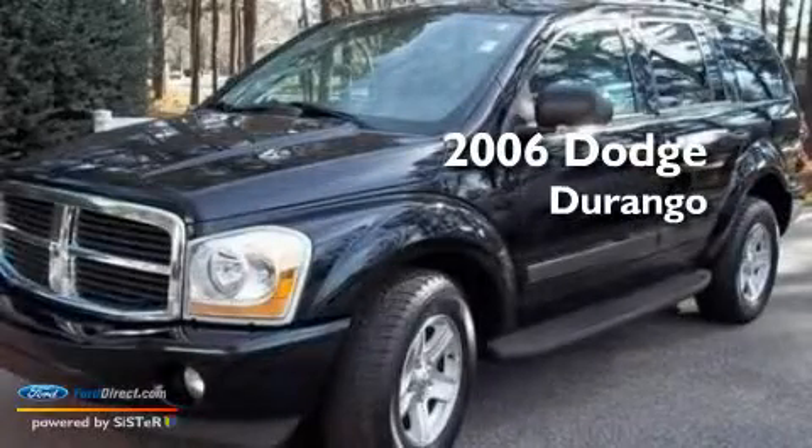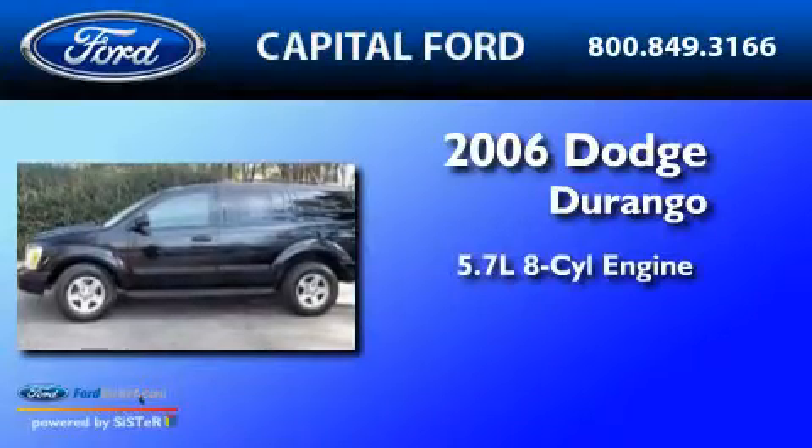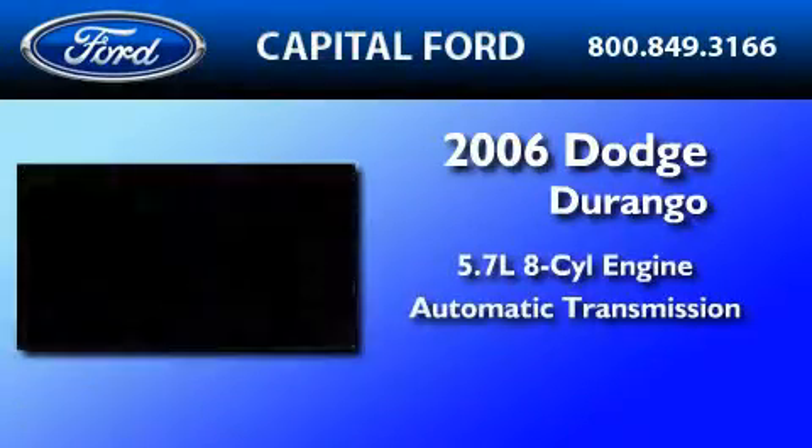This is a 2006 Dodge Durango. It has a 5.7-liter 8-cylinder engine, an automatic transmission, and 4-wheel drive.